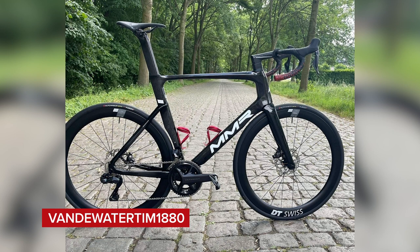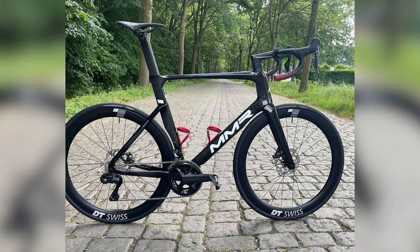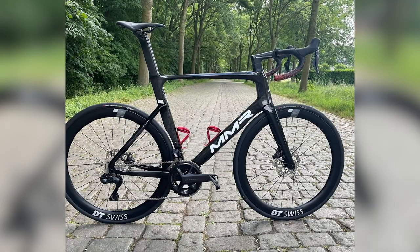Next up is Van de Water Tim with an MMR Adrenaline Air Rave — not a brand I'm familiar with, but what a cool looking bike. This looks like it could be box fresh. It's got the new Ultegra groupset, valves are aligned, cranks are in the right place. If you want to be fussy, they've cropped out the back wheel slightly — but super nice.